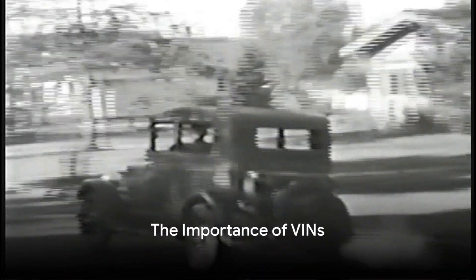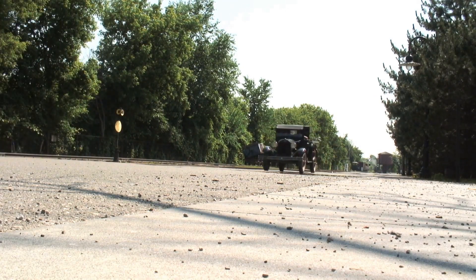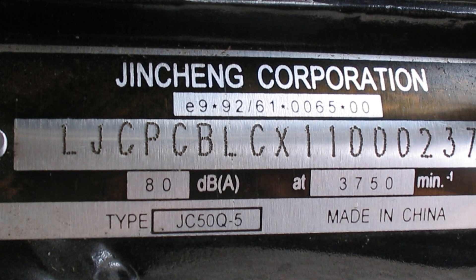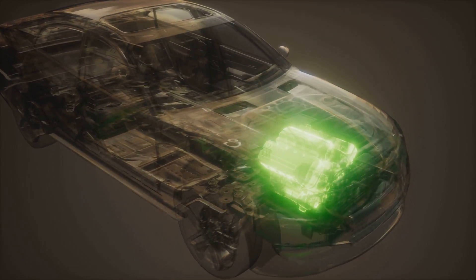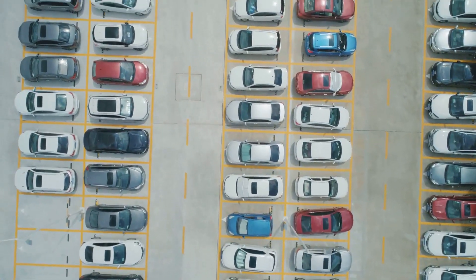In essence, the history of vehicle identification numbers reflects the evolution of the automotive industry itself. From the rudimentary car frame numbers of the past to the standardized 17-character alphanumeric VINs of today, this system has come a long way in improving vehicle traceability, safety, and regulatory compliance. So the next time you see a VIN on a vehicle, remember — it's not just a random set of characters. It's a key to unlocking the vehicle's history and identity. The VIN truly is the unique passport for every vehicle on the road today.